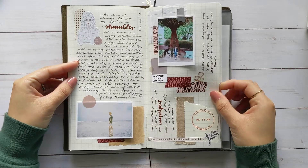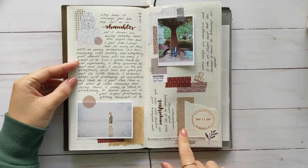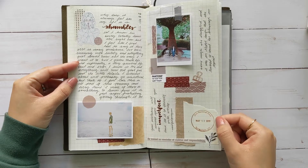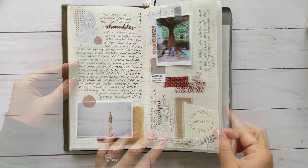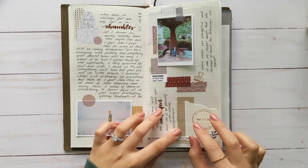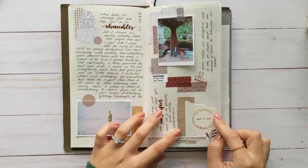And this stamp is actually from Zion — we went camping there for my birthday. It was really cool because at their gift shop they had a stamping station. I guess every national park has one, with a whole bunch of different stamps. Since it was like my birthday trip I wanted to put that in here.